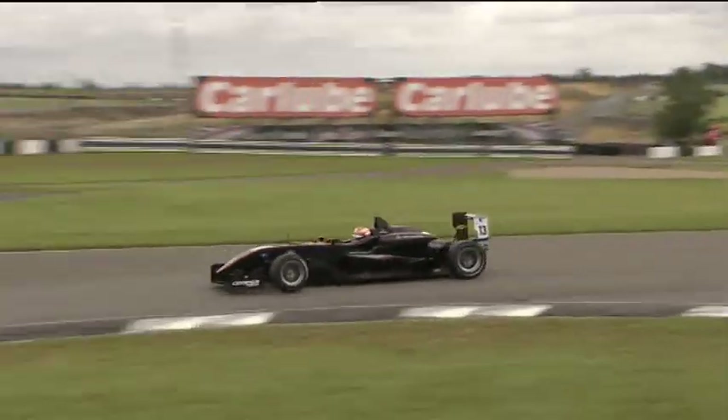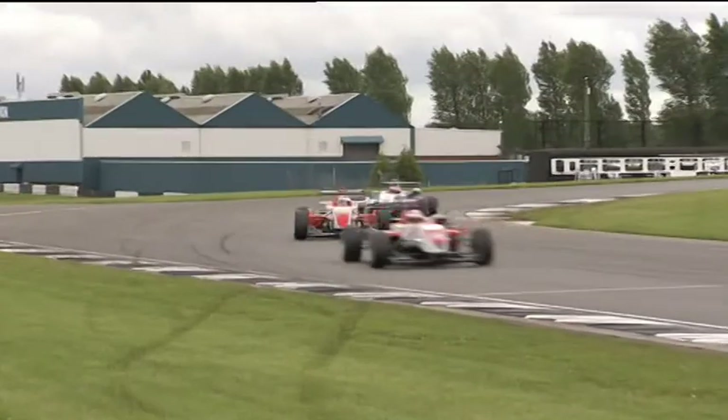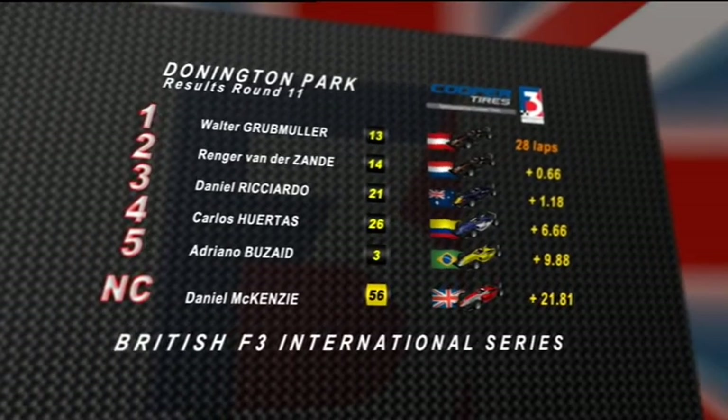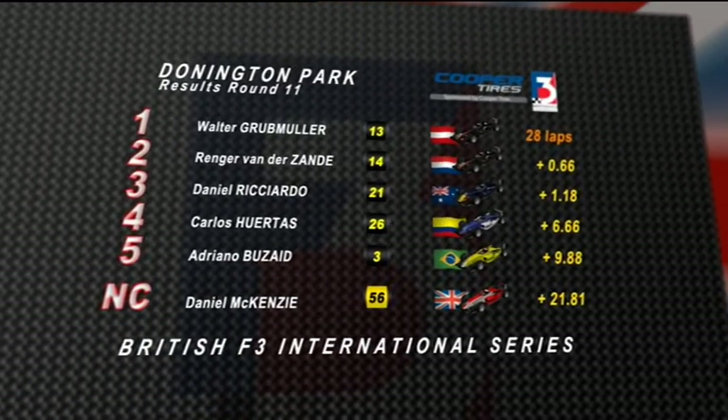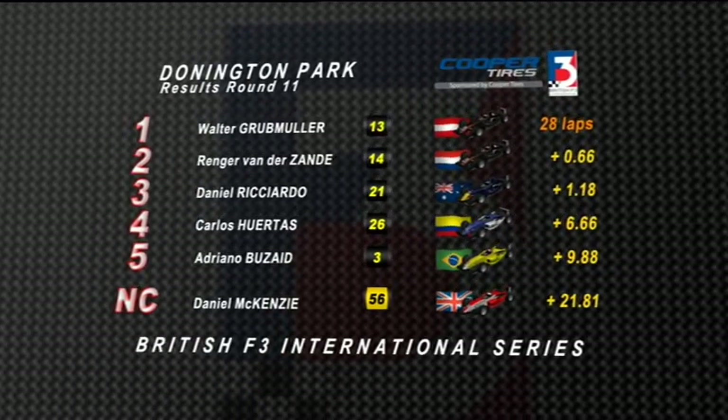On board with Grubmuller — last time down the straight in race one. Round 11 of the British Formula 3 championship, and the Austrian who won in Germany is now going to win for the first time on British soil. Victory and a 1-2 for the Hi-Tech team. On board with Daisuke Nakajima down into Goddards for the last time — eighth position behind Ricky Christodoulou. And the national class win goes to Daniel McKenzie. Daniel Ricciardo fought his way back up to where he started — third behind the Hi-Tech twins. And our comfortable race winner at Donington Park: Walter Grubmuller.